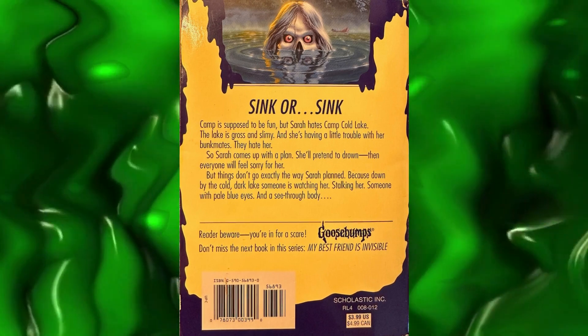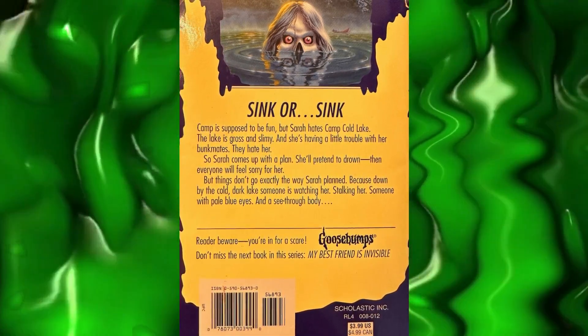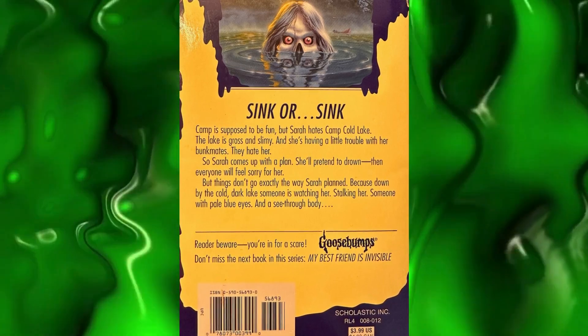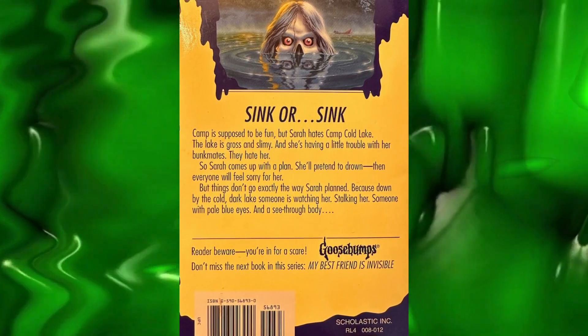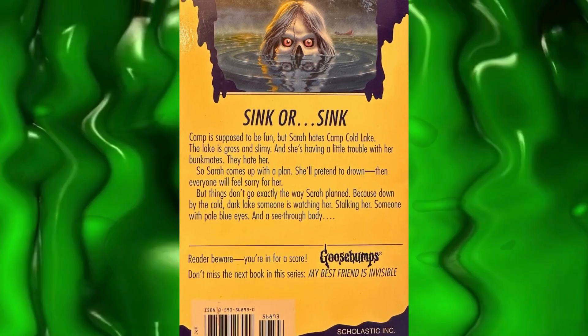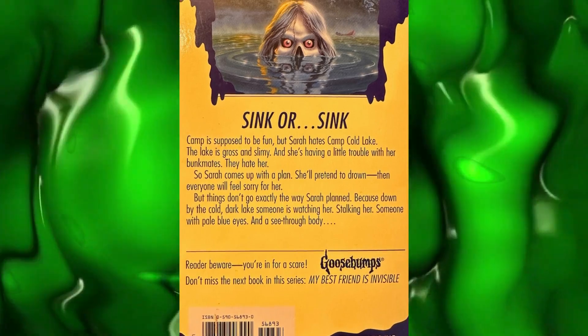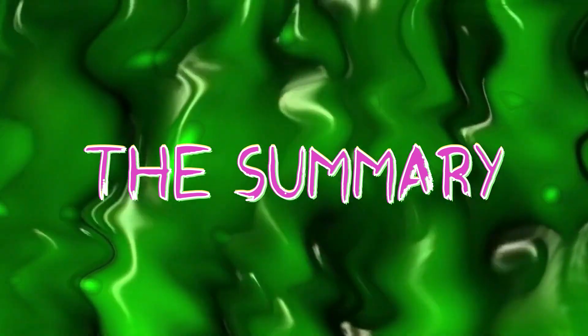Camp is supposed to be fun, but Sarah hates Camp Cold Lake. The lake is gross and slimy, and she's having a little trouble with her bunk mates — they hate her. So Sarah comes up with a plan: she'll pretend to drown, then everyone will feel sorry for her. But things don't go exactly the way Sarah planned, because down by the cold, dark lake, someone is watching her, stalking her — someone with pale blue eyes and a see-through body.